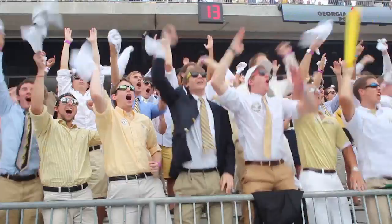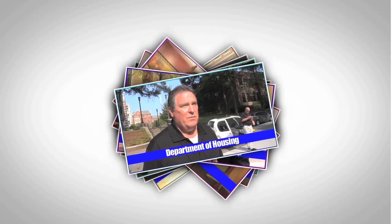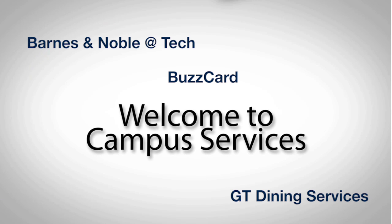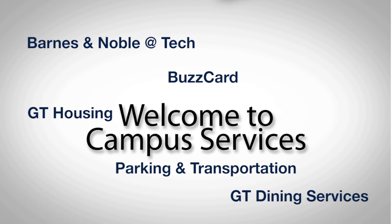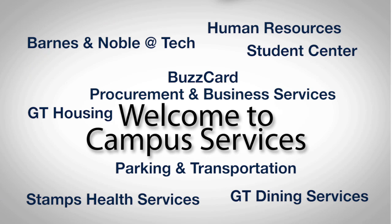First off, some of you may be wondering what is Campus Services? Well, Campus Services includes these nine departments: Barnes & Noble at Georgia Tech, Buzzcard, Georgia Tech Dining Services, Housing, Parking and Transportation Services, Stamps Health Services, the Student Center, Human Resources, and Procurement and Business Services.